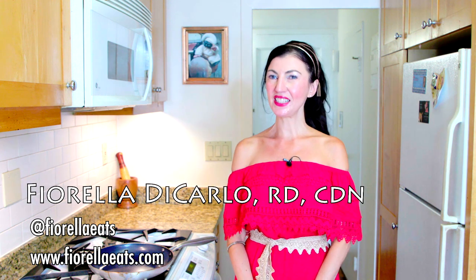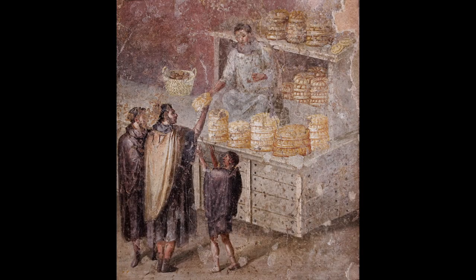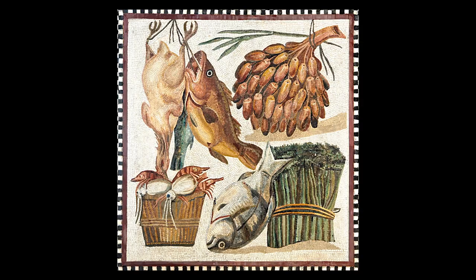I'm Fiorella, and I'm a registered dietitian and foodie, and I'm fascinated by ancient food culture. Today we're going to be talking about the ancient Romans, and much of their food history can be told through the conquests of other territories and importing foods and ingredients from there. Their diet was also very similar to what we know as the Mediterranean diet today, using seasonal fruits and vegetables, lots of legumes, nuts, and fish.